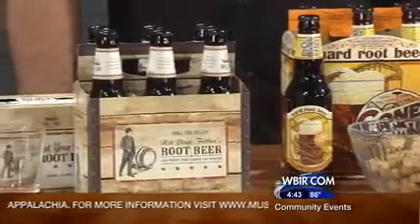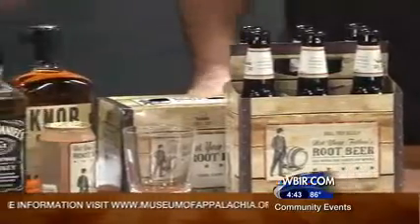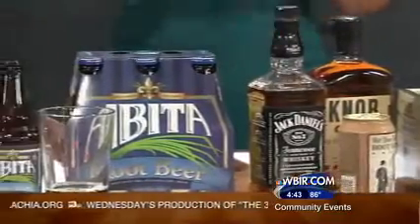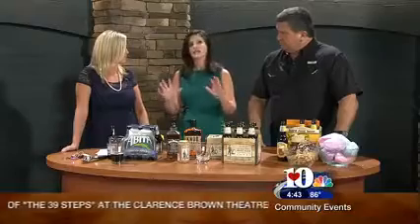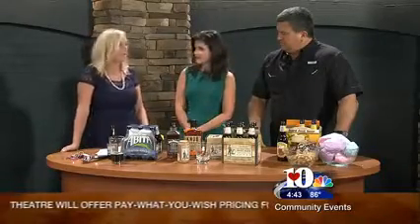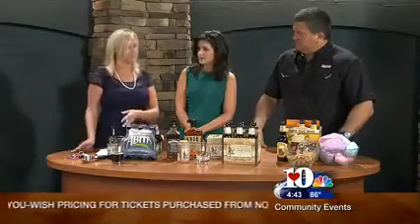Rachel Duke with Cherokee Distributing is joining us now to show off some new items and also make some great combinations. We're gearing up towards football season and celebrating, and we have some great options — alcoholic and non-alcoholic. We have two new ones that do contain alcohol, and we also brought a classic one. This is a really new, exciting thing in craft beer, and Cherokee Distributing is happy to bring it to you.